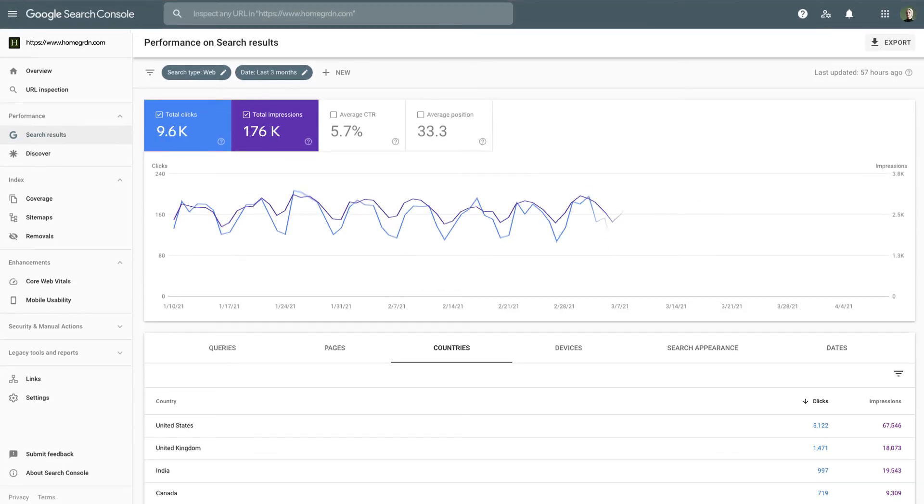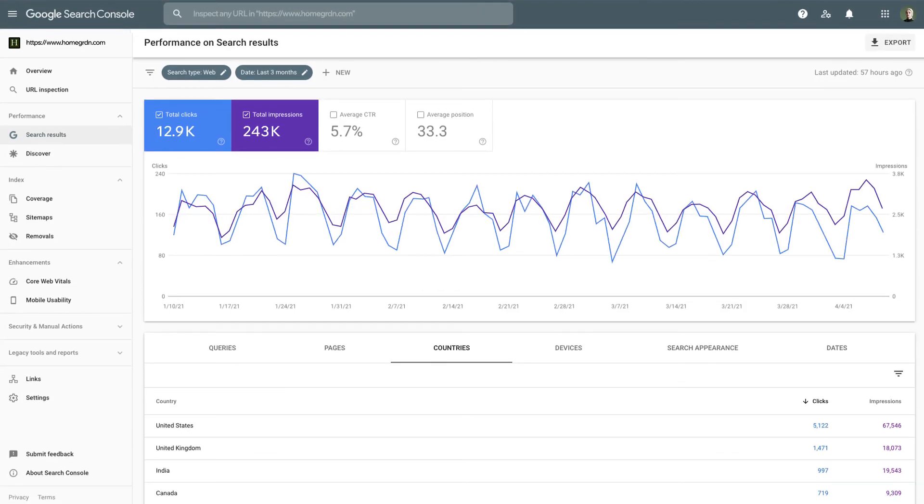Once your site is verified, you'll get an email from Google Search Console with access to your account. This tool helps you manage and track your site in Google search results. You'll have a better understanding of how Google crawls your site pages, from insights and alerts on performance issues, to which search queries give you more visibility and drive clicks.